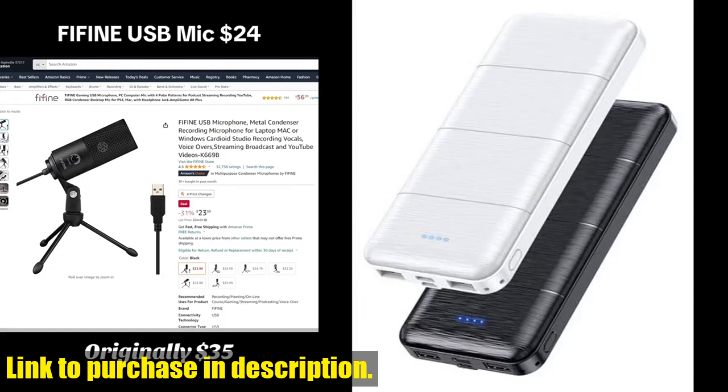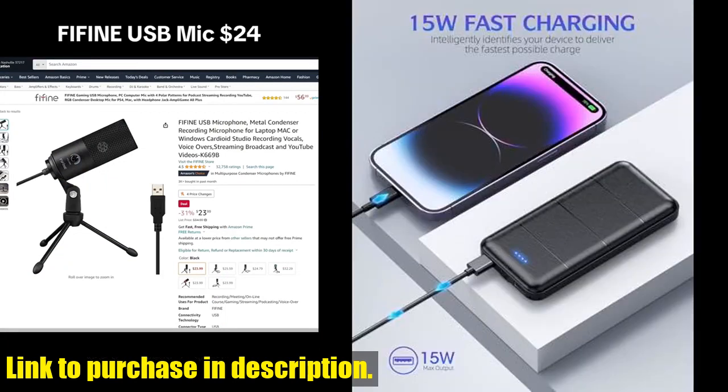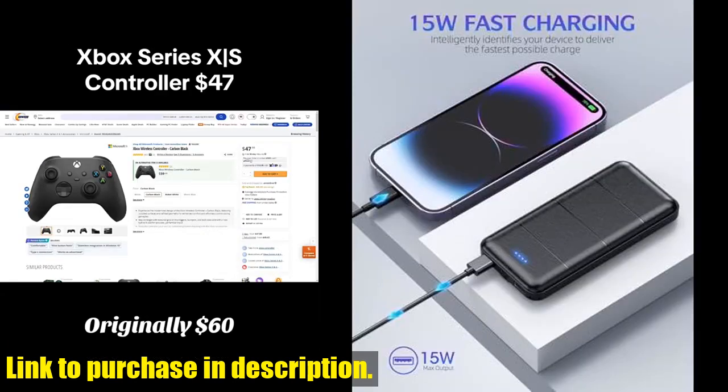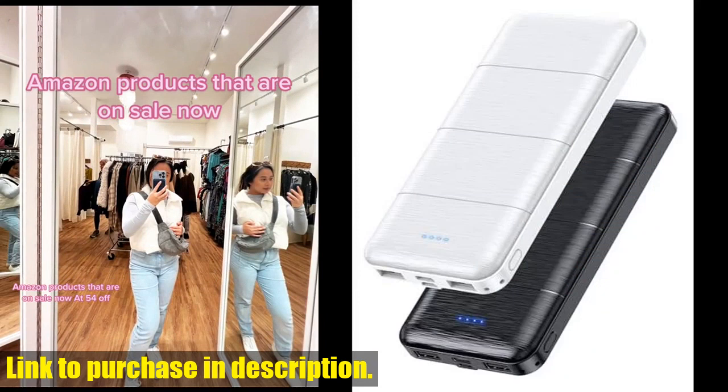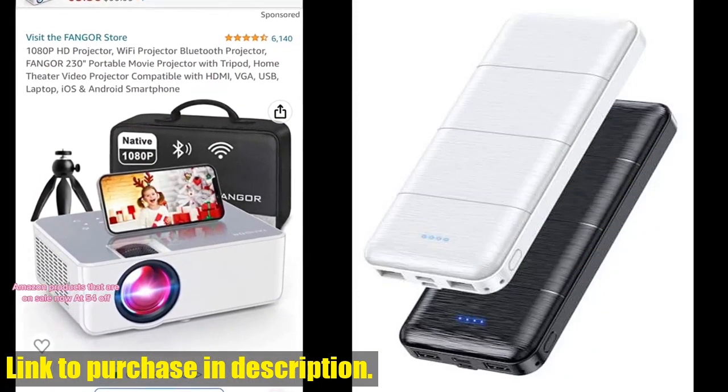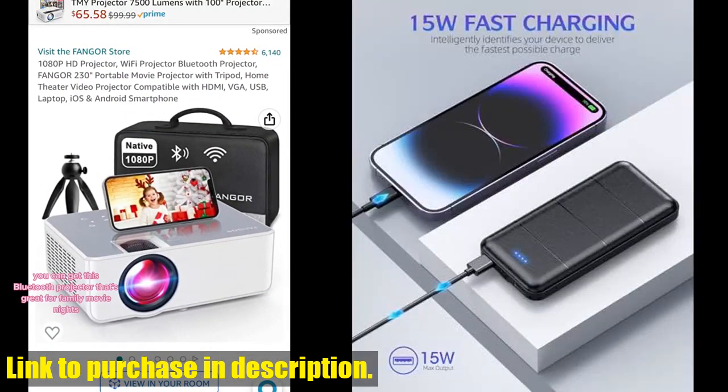So if you're tired of constantly worrying about your phone's battery life, it's time to invest in the Lavaletti Portable Charger Power Bank. Check out the link in the description to grab yours today, and never be tied to a wall socket again. Don't forget to subscribe to our channel for more awesome tech reviews.